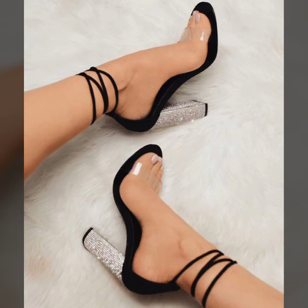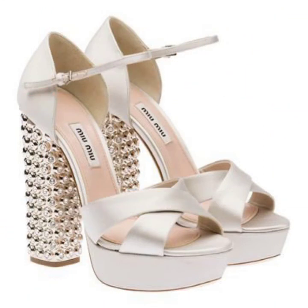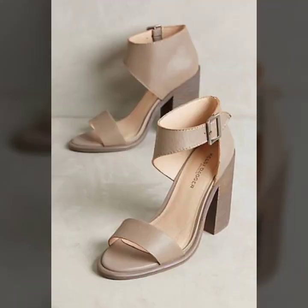Very beautiful designs — thanks for watching my video. See you again with a beautiful collection. Allah Hafiz.